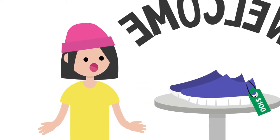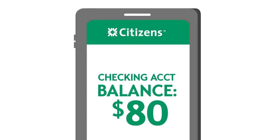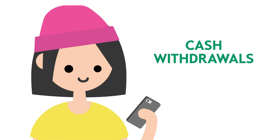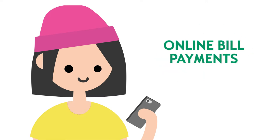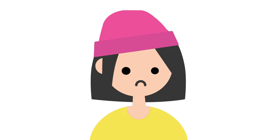An overdraft happens when you try to make a purchase and your account doesn't have enough money to cover the expense. Things like debit card purchases, checks, cash withdrawals, or scheduled online bill payments could cause your account to become overdrawn. Overdrafts can be frustrating, embarrassing, and expensive.